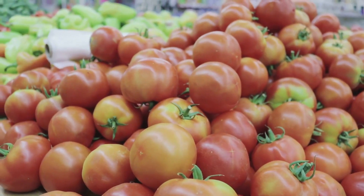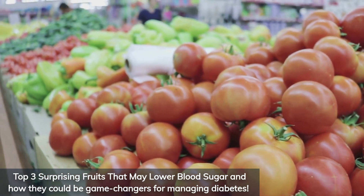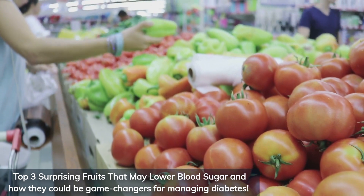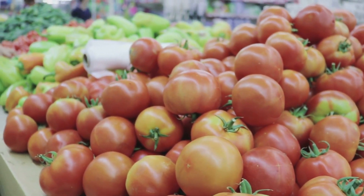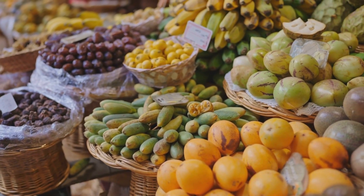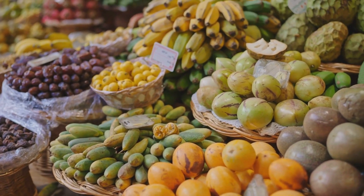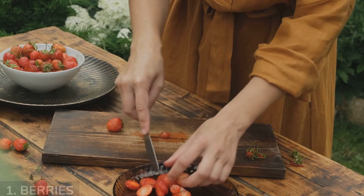So, what can we do to naturally help manage those blood sugar levels without completely cutting out the foods we love? Let's explore the top 3 surprising fruits that may lower blood sugar and how they could be game changers for managing diabetes. And trust me, number 2 will blow your mind.